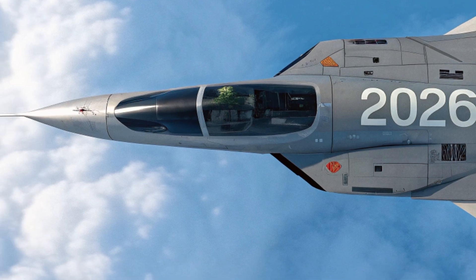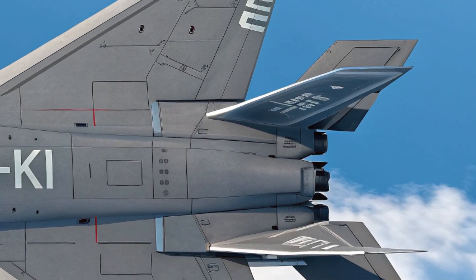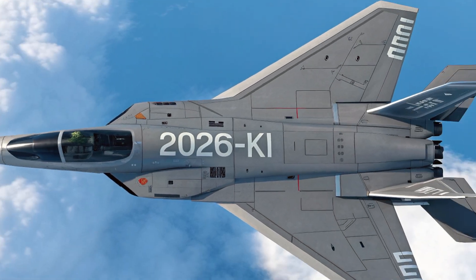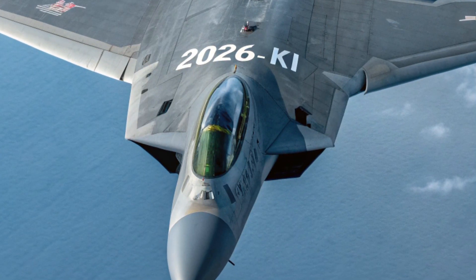With a combat range exceeding 1,800 miles and a ceiling height of over 65,000 feet, the 2026 KI can strike targets at long distances before they even know it's there. Its weapons systems include long-range air-to-air missiles, precision-guided bombs, and the ability to control accompanying drones mid-flight, giving it unmatched versatility in combat operations.